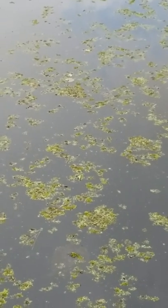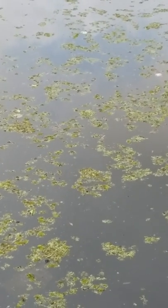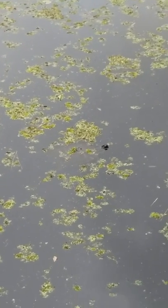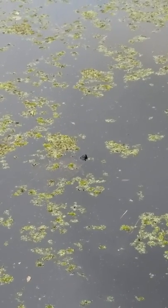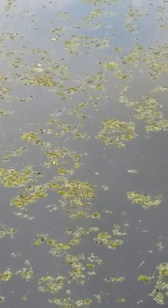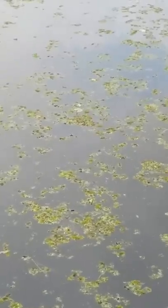Do you see him swimming? Yeah, he's over there, swimming under the water. And his little head came up again. Do you keep seeing it come up? Yeah. I think he's eating those little leaves. There it is. Come on. Cool turtle.